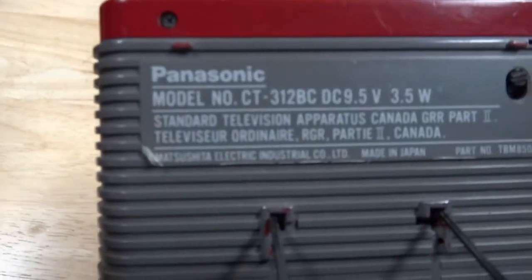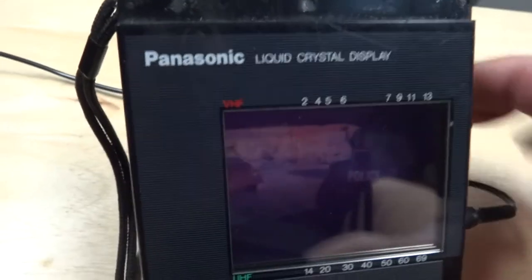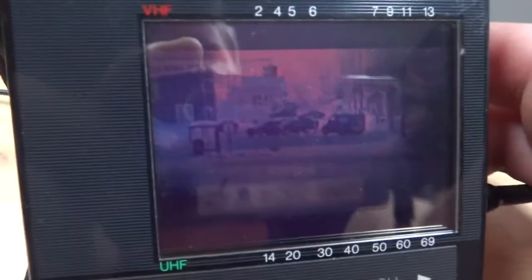This is the world's first liquid crystal display color television that used TFT technology. Now I know Casio had some little crappy super twist displays which had a really crappy picture. This is actually the first of the LCDs that had a respectable picture. It doesn't anymore because the LCD panel is pooched — it's all blotchy and it just looks like hell.